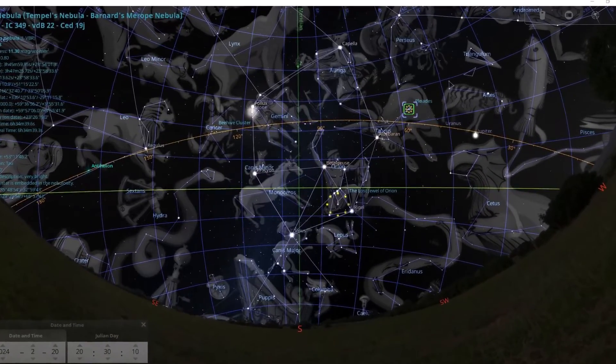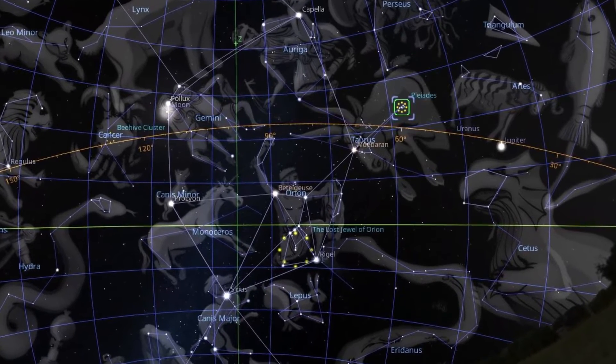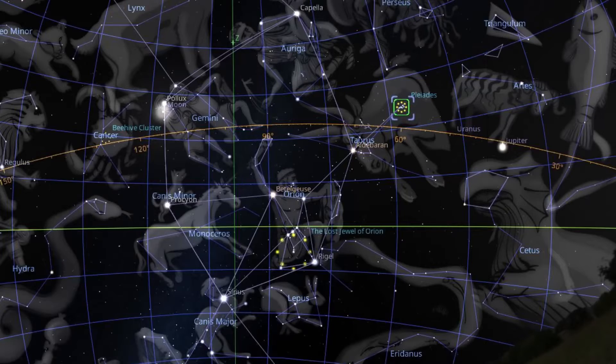The Pleiades Open Star Cluster is a grouping of stars located in the constellation of Taurus, the bull. It's one of the nearest star clusters to Earth and is visible to the naked eye. It's also known as M45, Messier 45, from his catalog. It has a common name called the Seven Sisters. It's visible all year round from both hemispheres, but if you're in the northern hemisphere, it's best viewed in the fall and winter.